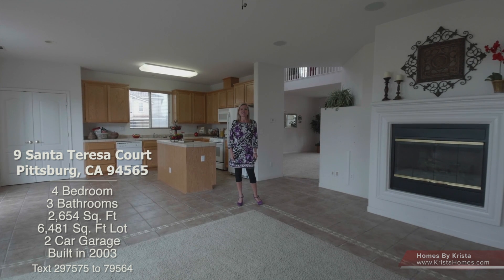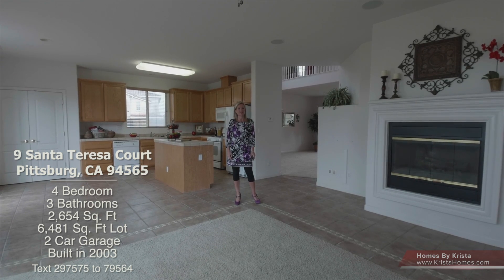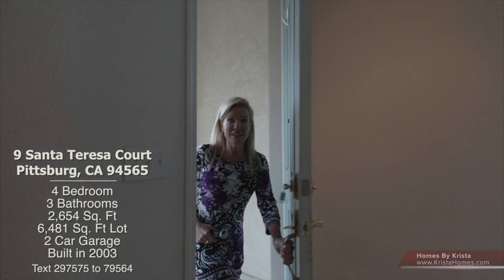Hi, Krista Maysher, Homes by Krista. Thanks so much for taking the time to view 9 Santa Teresa Court in the San Marco community. This home is beautiful. I can't wait to show you — come on in, let's take a look.